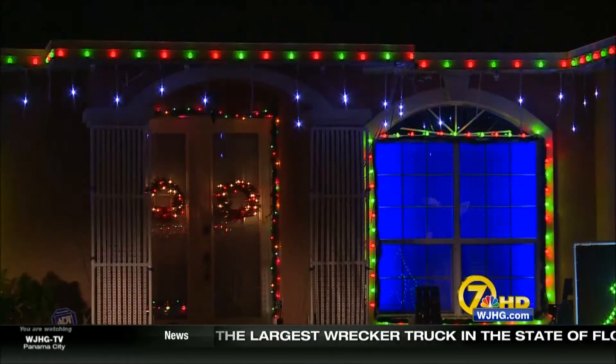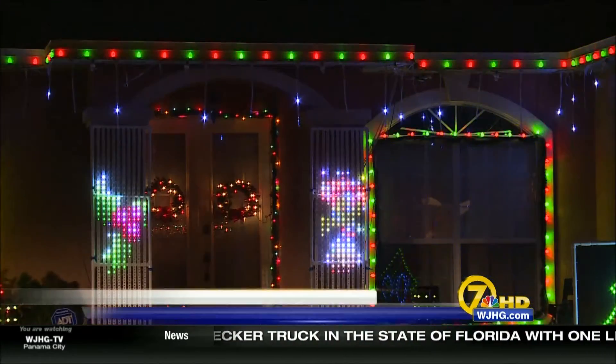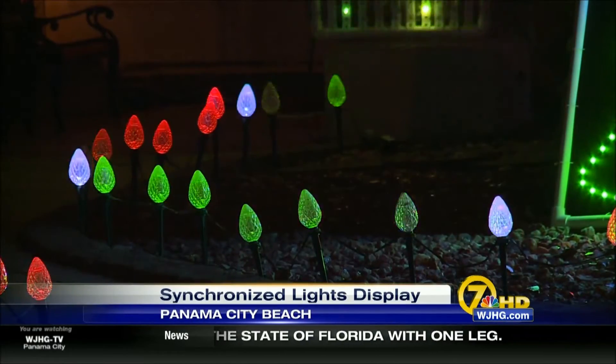Welcome back. Putting up Christmas lights is one of the many joys of the holiday season, but at one Panama City Beach home, it's definitely not child's play. Lights glow and dance to the beat of beloved Christmas tunes at Bill Porter's home.